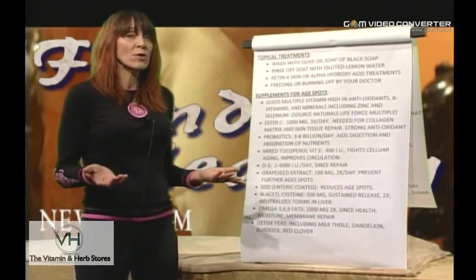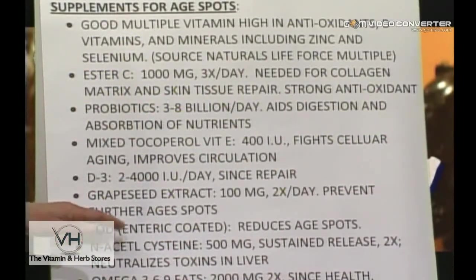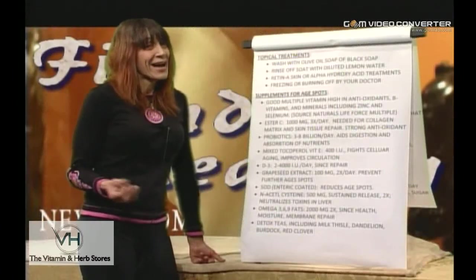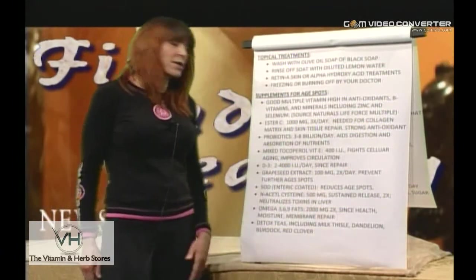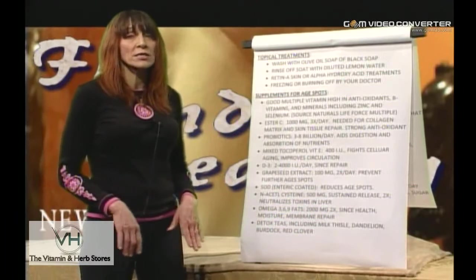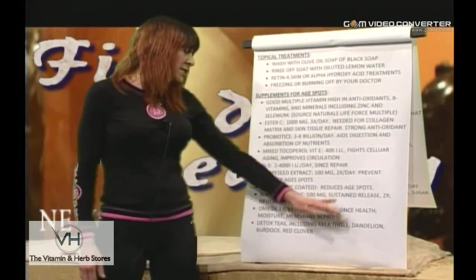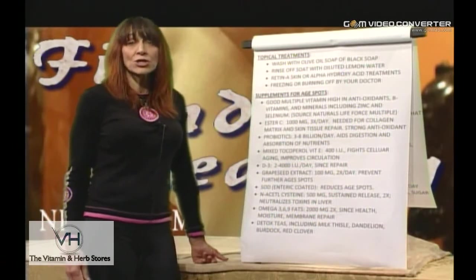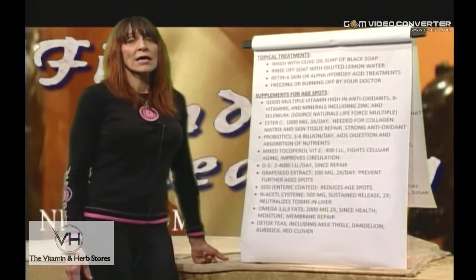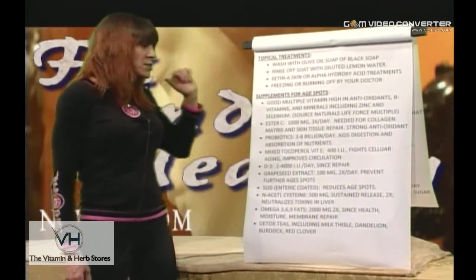Between 2,000 and 4,000 IU of vitamin D3 are necessary. Grapeseed extract prevents further spots — 100 milligrams twice a day — it's a strong antioxidant for the circulatory system. SOD (superoxide dismutase, enteric-coated) reduces age spots and is one of the strongest antioxidants. N-acetylcysteine sustained-release, in combination with vitamin C, aids the body's ability to convert these substances into glutathione, which neutralizes toxins in the liver and makes them inert so they don't cause further cellular harm.